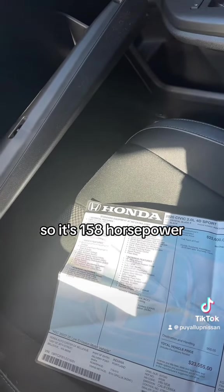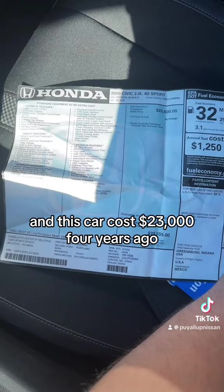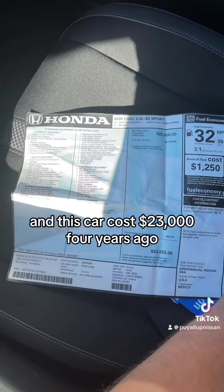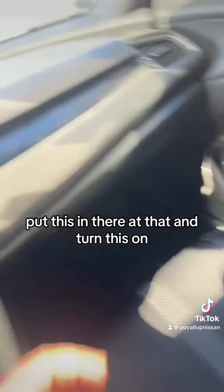So it's 158 horsepower, CVT transmission, and this car cost $23,000 four years ago. Always love finding these. Let's put this in there, shut that, and turn this on.